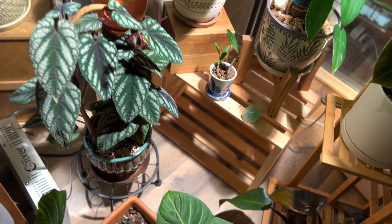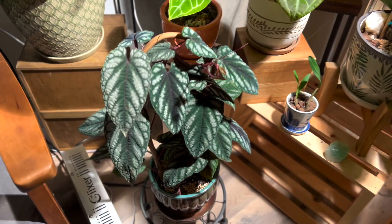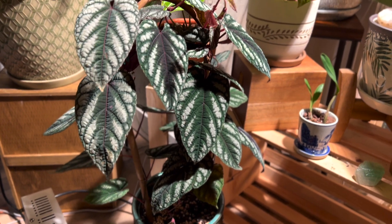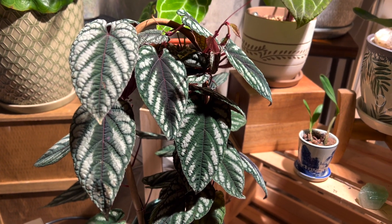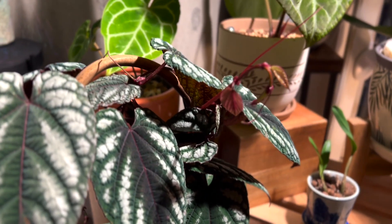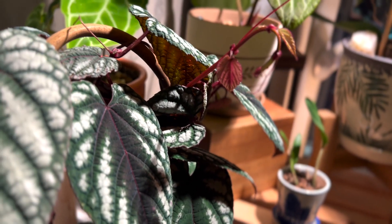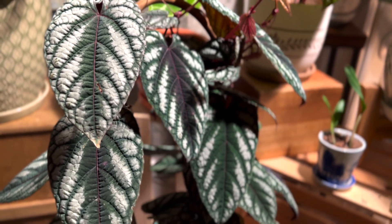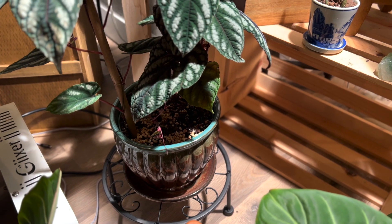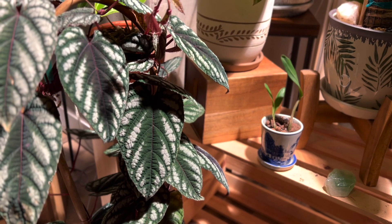Behind it I recently got this plant — I had wanted one for a while. This is called a cissus discolor. When you first look at it you might think it looks like a begonia, and a lot of people think it's related to the begonia family, but it's not — it's actually related to the grapevine family. You can notice that even more when you look at its vines; they do look like grapevines. This plant needs good humidity and its soil to be moist consistently without being too much, just like most rare philodendrons.